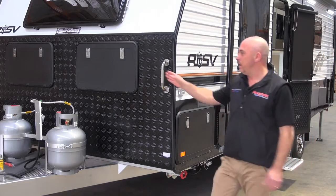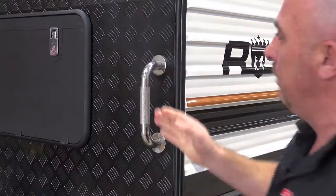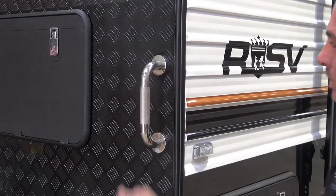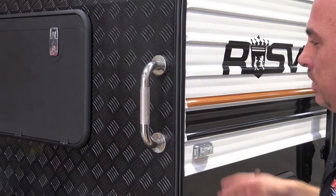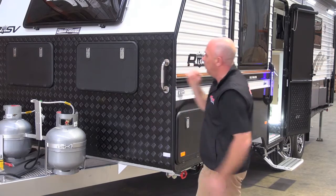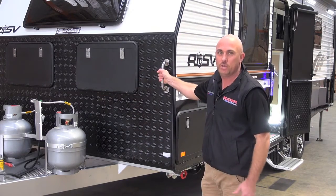Then we come along to our grab bar handles — 306 grade stainless steel with a knurled finish, so when it's raining and the van's wet, it's not slippery when you're trying to grab hold of the van. We have multiple sizes; you can run them vertical or horizontal, from 200mm all the way to 900mm. We have it all in stock — the new stainless steel grab bar handle.